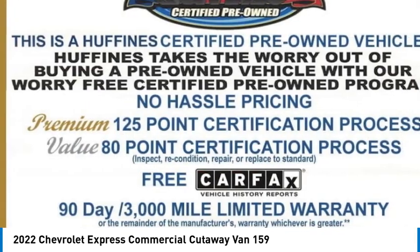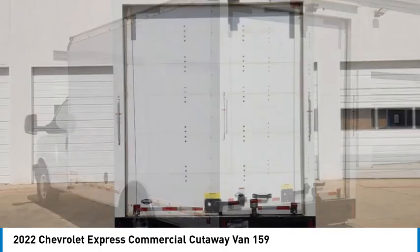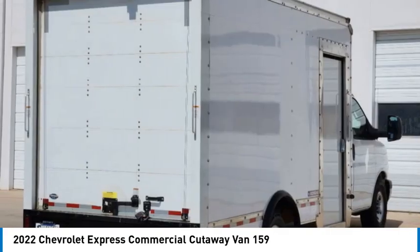Flexibility and durability are hallmarks of the 4500 chassis, as it was engineered to support the needs of three primary applications: school buses, shuttle buses, and ambulances.